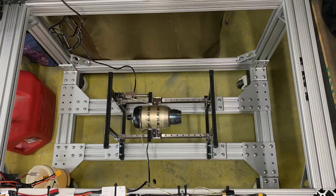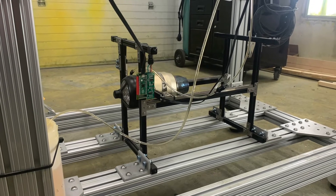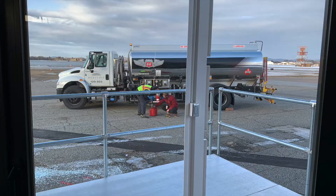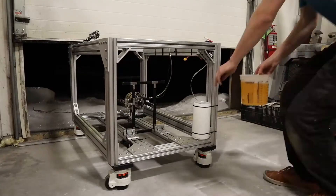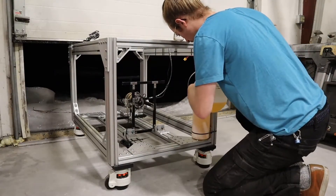With the overall structure of the thrust stand complete, I installed a load cell system that would measure and log the force that the engine would produce. I then acquired a few gallons of Jet-A fuel from the local airport and began baseline testing, pre-mixing the fuel with jet oil in a 5% by volume ratio and fired it up.